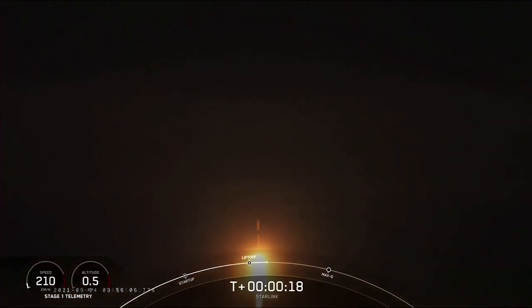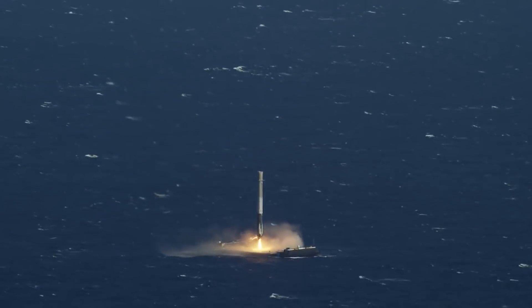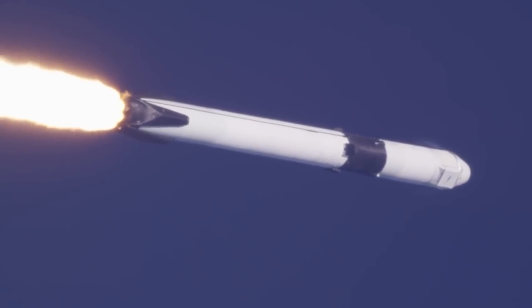The rocket lifted off from Space Launch Complex 4 East at Vandenberg Air Force Base in California. The Falcon 9 tore through the dense fog and soared into a starry sky over California's central coast, where it landed safely in the Pacific Ocean. At Vandenberg, the rocket proceeded downrange to the south-southeast on a trajectory roughly parallel to the southern California coast.